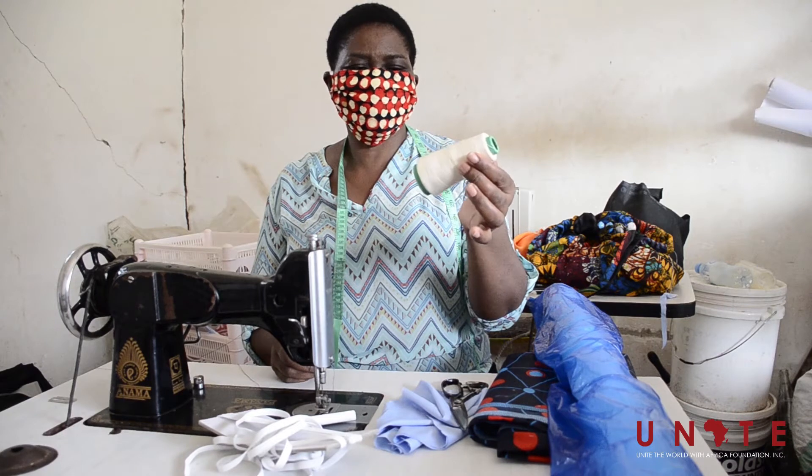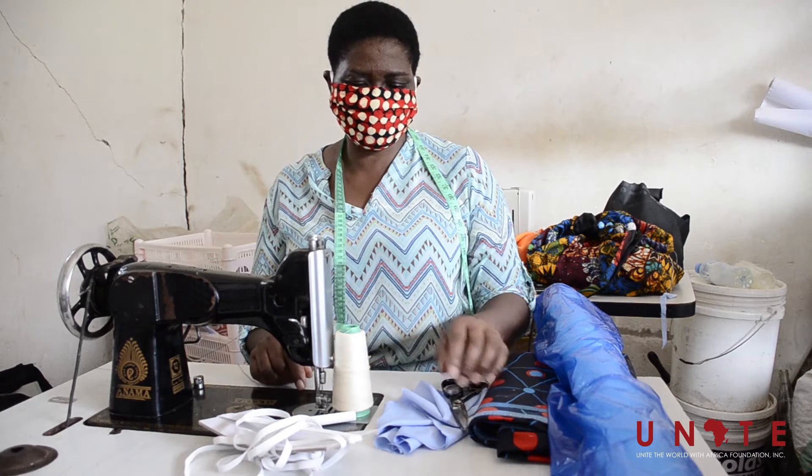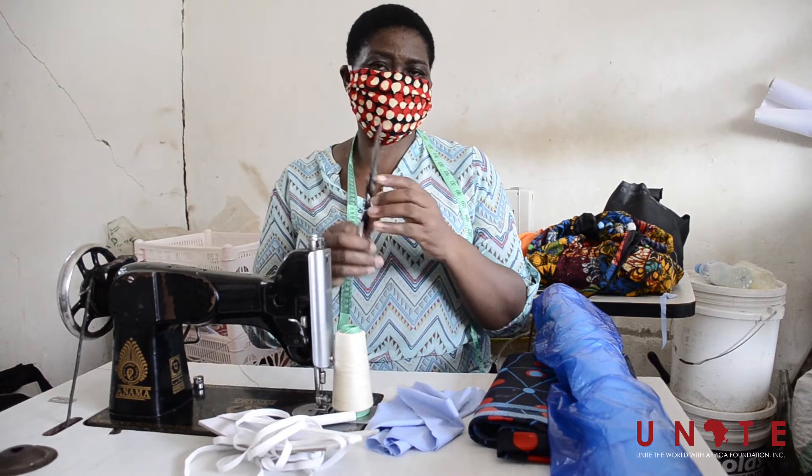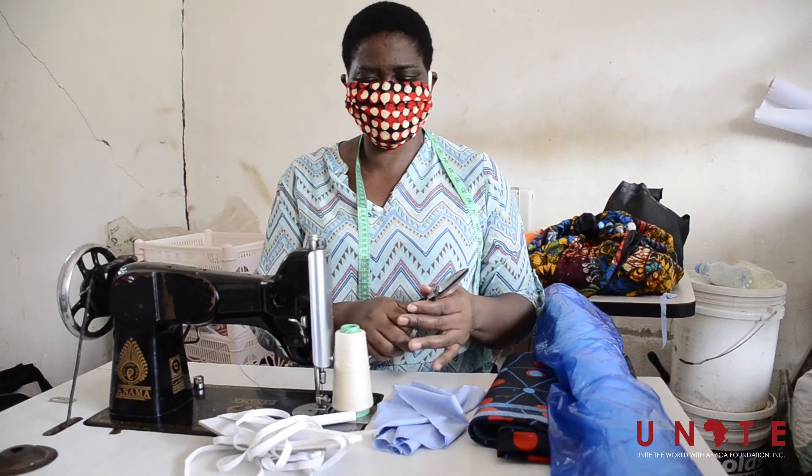We have this thread. Thread is used for the sewing machine. We have these scissors for cutting materials and other things.